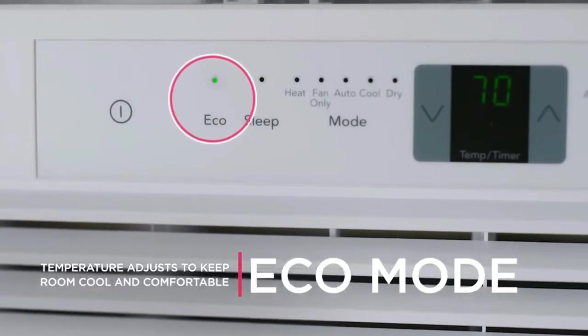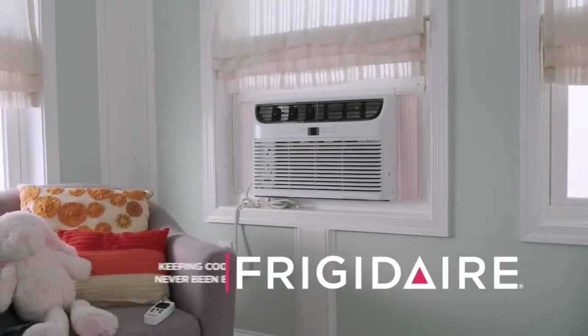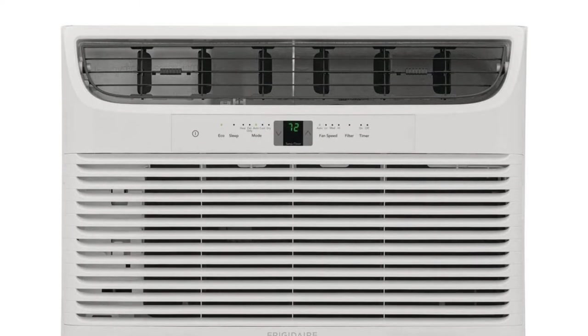Eco mode keeps your room cool and comfortable — the unit turns on and off at different intervals to ensure that the room stays at the set temperature. One reviewer described their experience: 'It works good. I have one that I bought in 2015 and it is still working.'